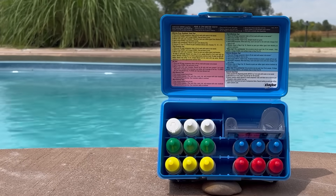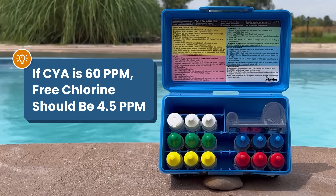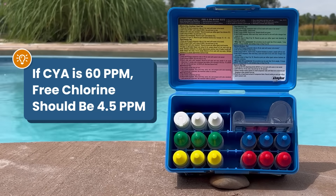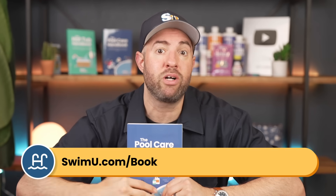Just remember the 7.5% ratio. If your CYA is higher, like 60 parts per million, your free chlorine should be a little higher as well — like 4.5 parts per million. If you need more help with water chemistry and balancing your pool, check out our other video on pool chemistry basics, or get the Pool Care Handbook at swimu.com/book. Thanks again and happy swimming.